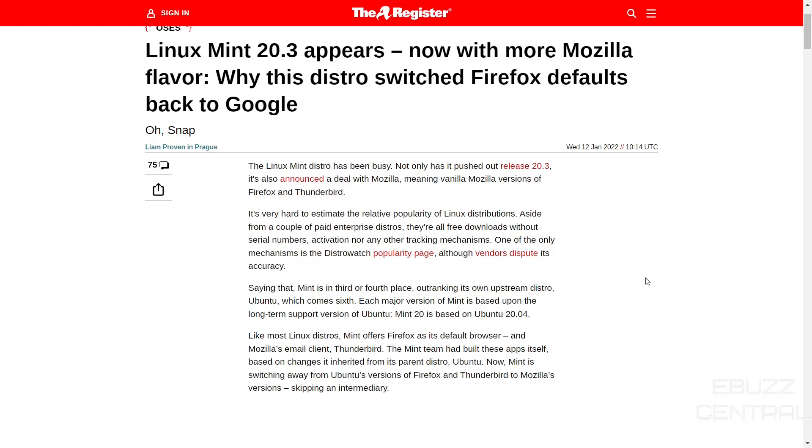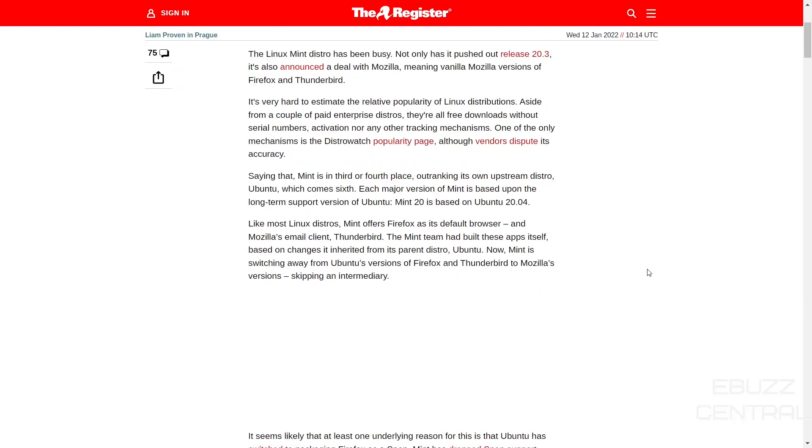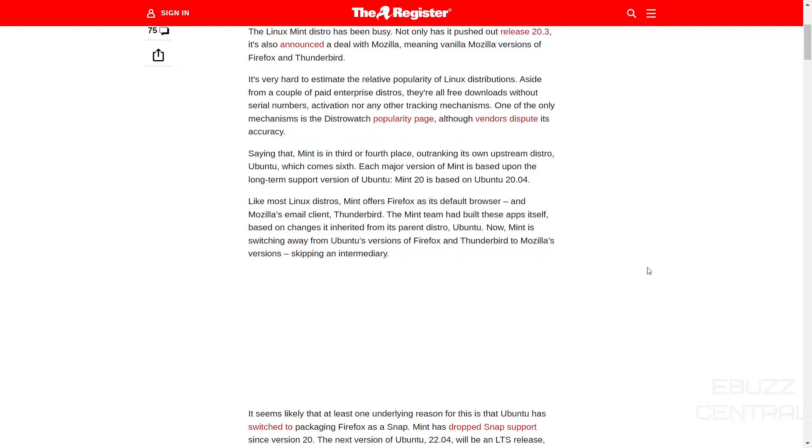Basically, Linux Mint this week, following the release of 20.3, announced a deal with Mozilla, meaning that vanilla Mozilla versions of Firefox and Thunderbird would be on their operating system. Anybody that's ever used Linux Mint knows it has a custom icon, and when you open it up, it automatically goes to the Linux Mint homepage — it's really integrated into the operating system. Like most Linux distros, Mint offers Firefox as its default browser and Mozilla's email client, Thunderbird. The Mint team had built these apps itself, basically taking the code and customizing it for their operating system.